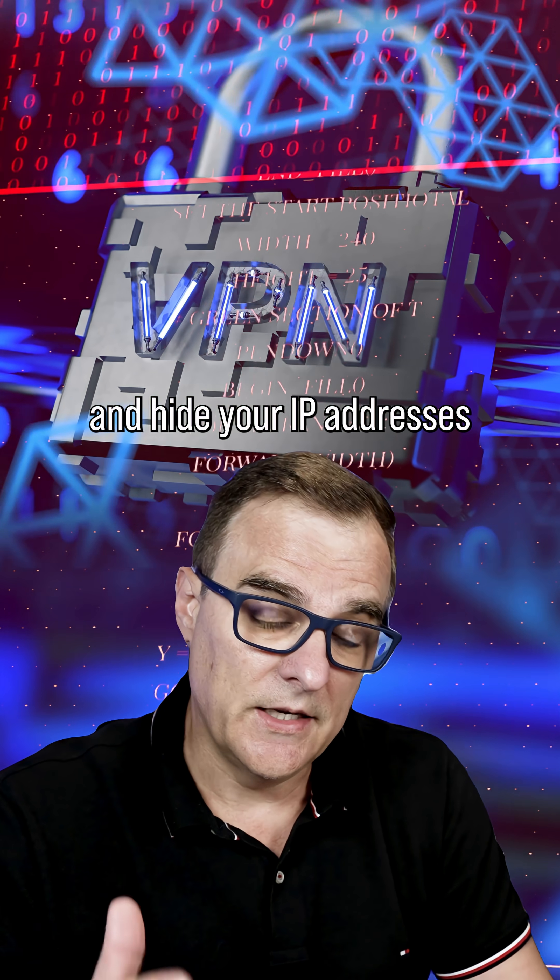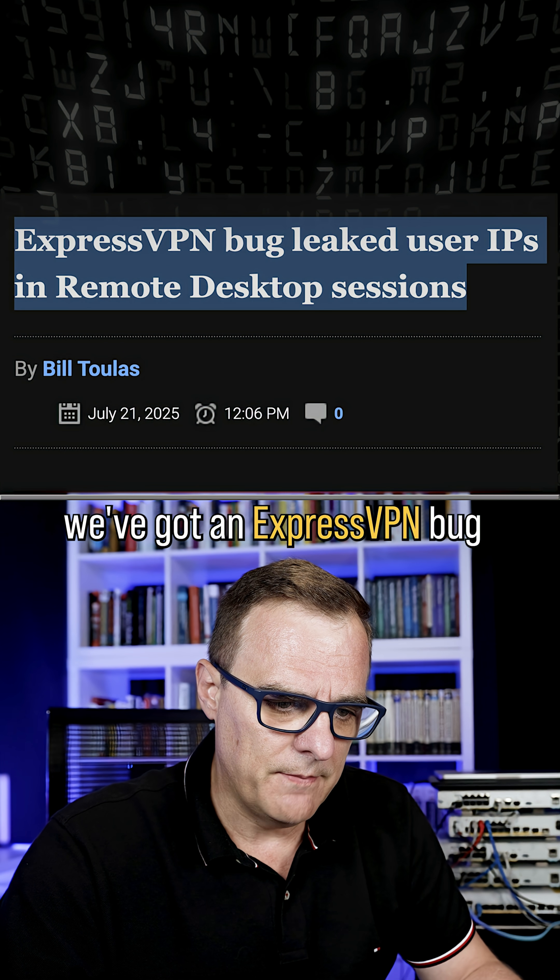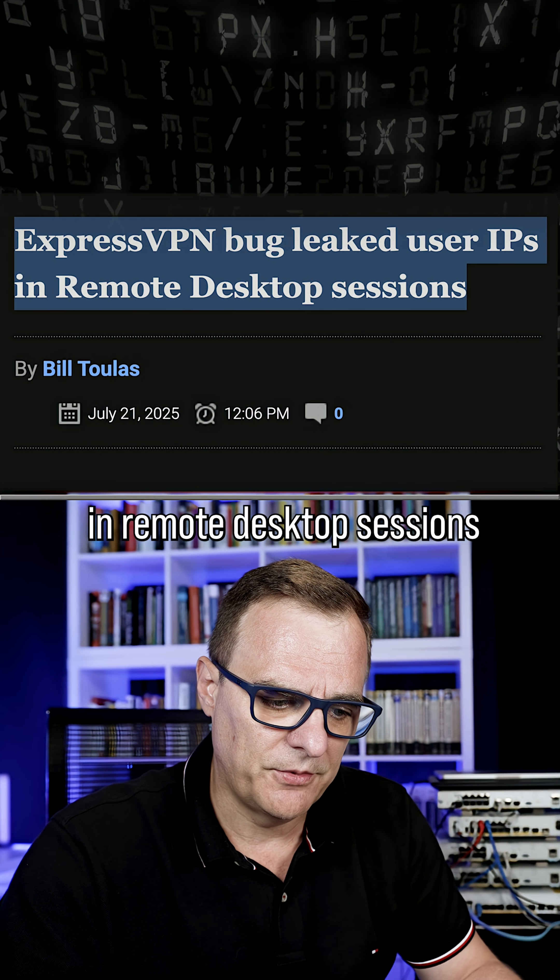A VPN is supposed to encrypt your data and hide your IP addresses. In this example, we've got an ExpressVPN bug that leaked users' IPs in remote desktop sessions.